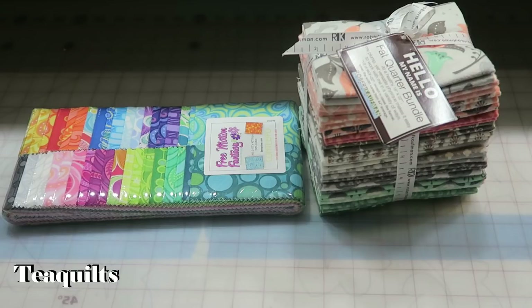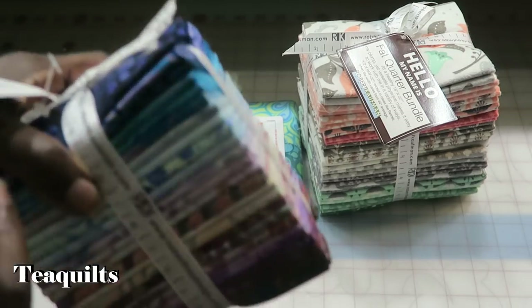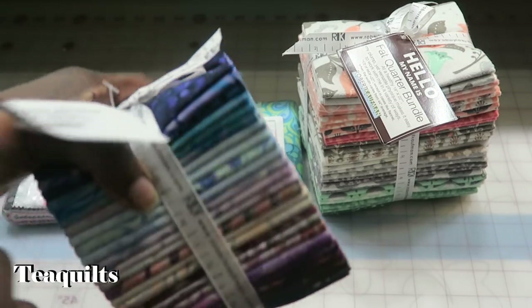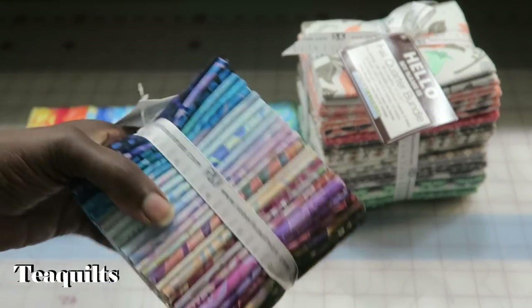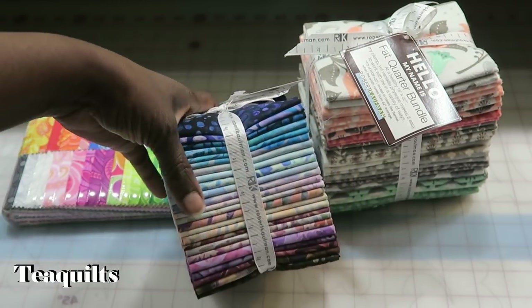The next thing I got was $45 — it's Kaufman Orbitum Boutique. It was $45 and it has about 24 fat quarters in it. I thought this coloring was very pretty so I ordered that as well.